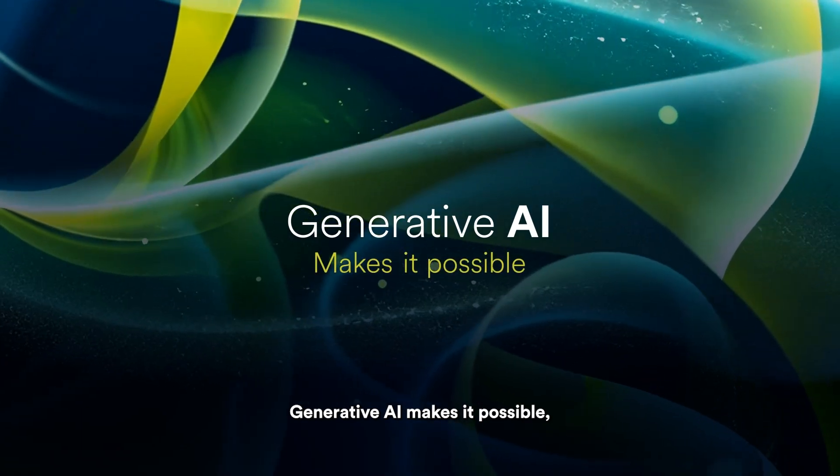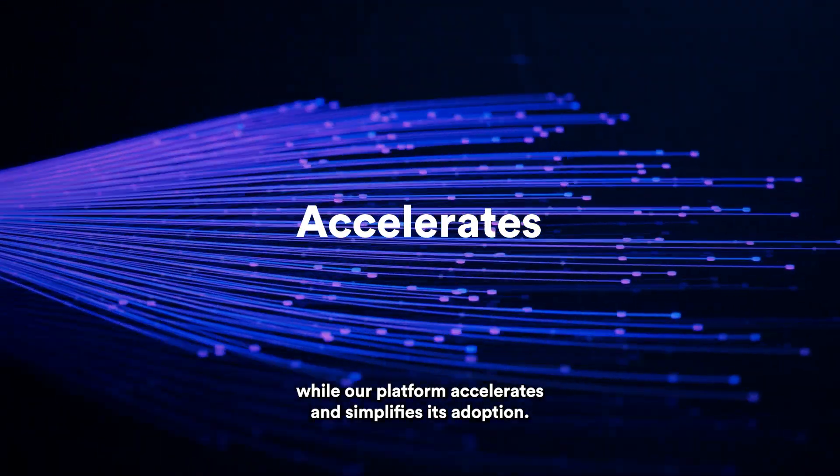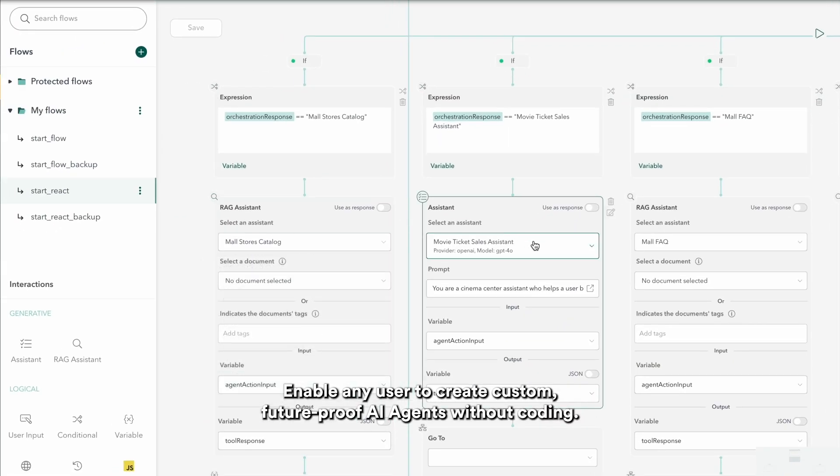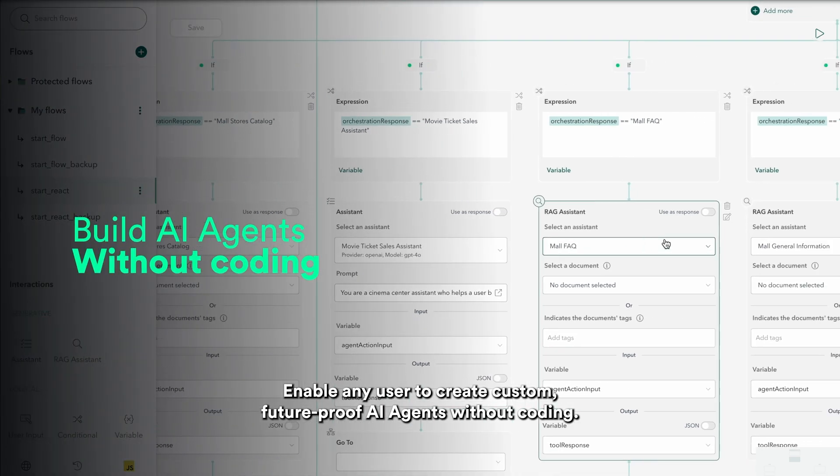Generative AI makes it possible, while our platform accelerates and simplifies its adoption. With Globant Enterprise AI, you can enable any user to create custom, future-proof AI agents without coding.